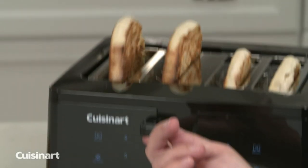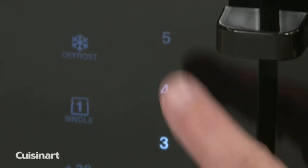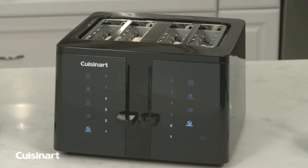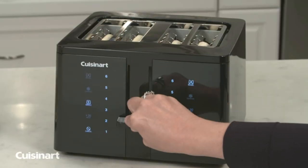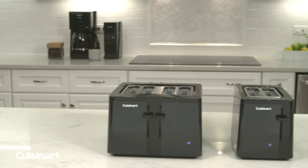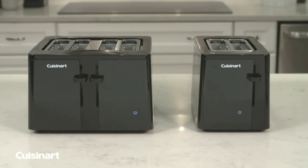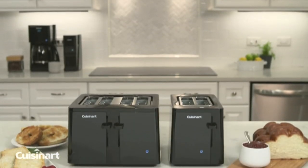What I appreciate is the versatility: toast, bagel, defrost, reheat, cancel, and a plus-30-second control — all in one unit. Cleanup is a breeze with the removable crumb tray, and the quick-view feature lets you check progress discreetly. And here's a nice touch: a limited three-year warranty ensuring peace of mind. Just refer to the user manual for any questions.